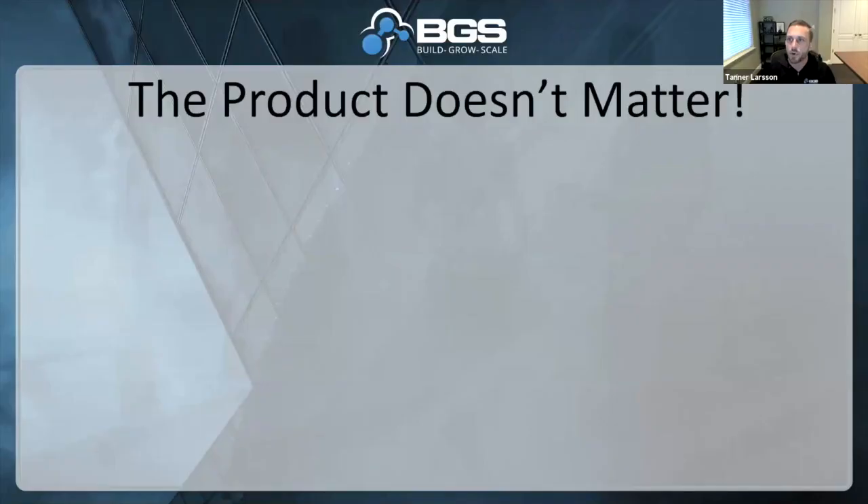So really guys, the most important thing about products is actually that the product doesn't matter. It's the thing that everybody thinks is important. When people are in the jewelry business, they say, yeah, I sell jewelry, the product is my jewelry, that's what I do. But in reality, no — your business is marketing. It just so happens that the product you sell is jewelry.